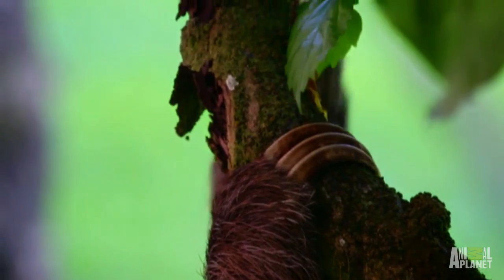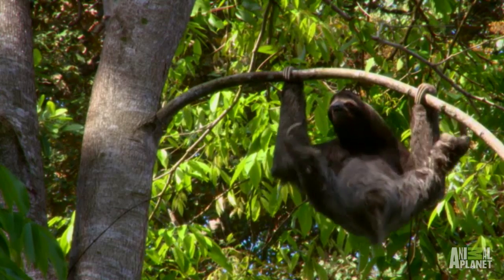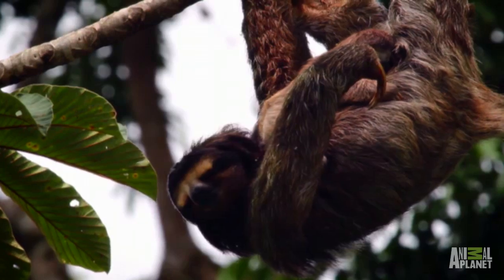Health and safety. Really? The sloth's super-strong grip and specially adapted claws mean they can eat, sleep, and even give birth upside down on a branch. But it still takes practice.